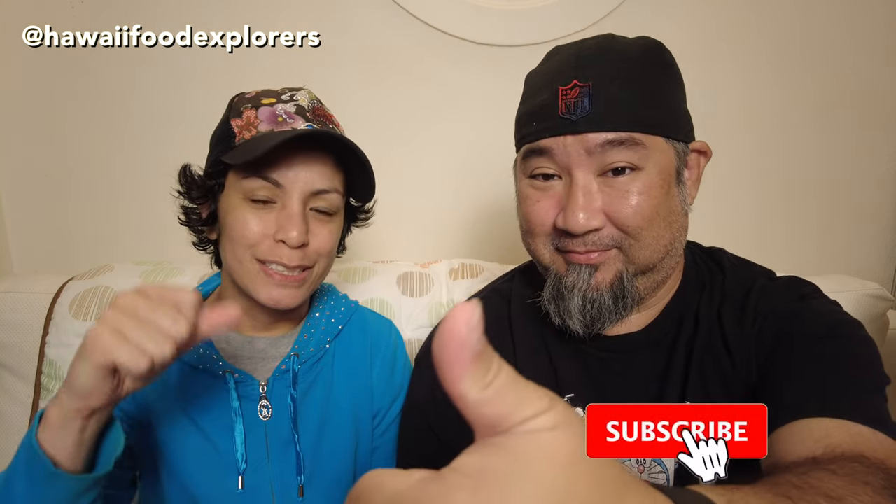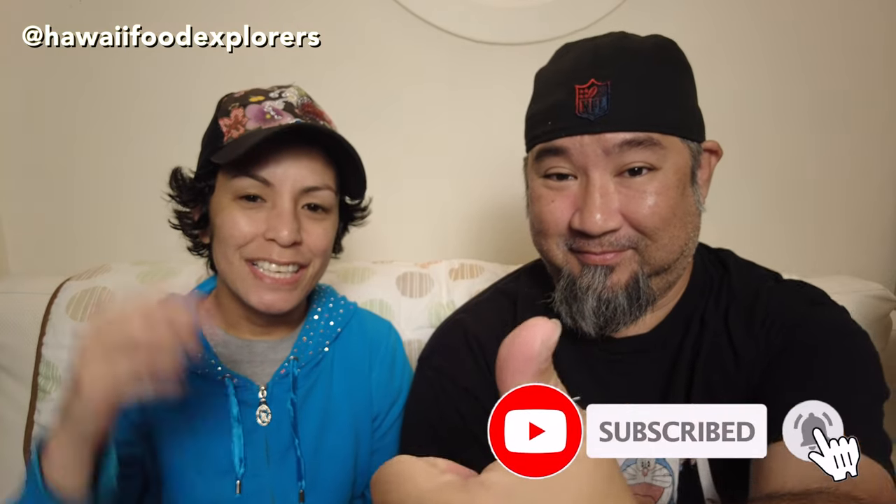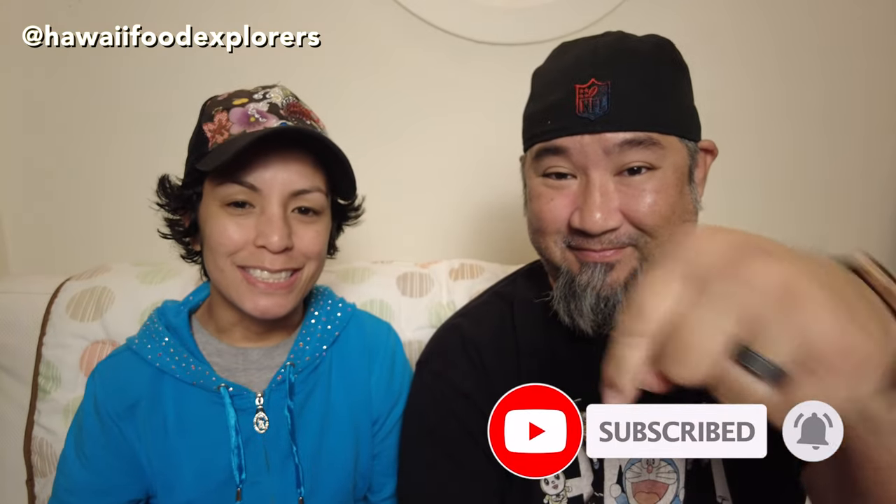And that's a wrap. Thank you so much for watching. If you liked the video give us a thumbs up, subscribe to our channel, leave a comment down below, let us know what you think, let us know if there's any place you want us to check out, and we'll see you next time.